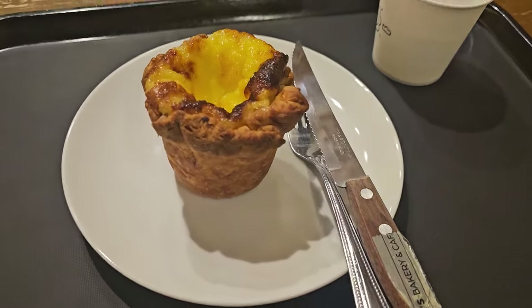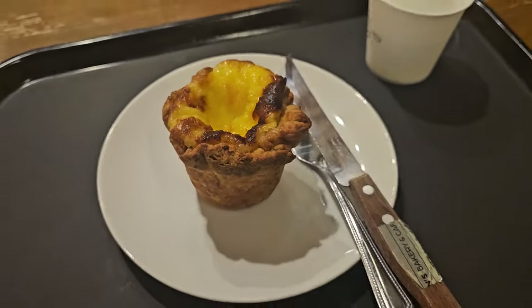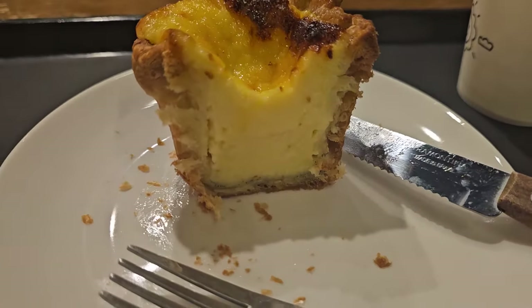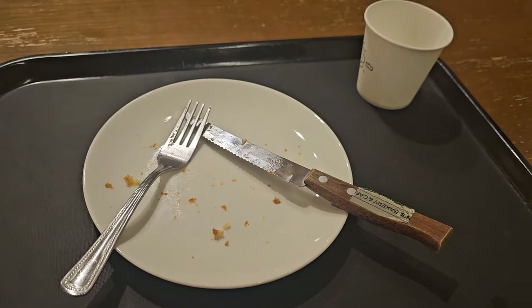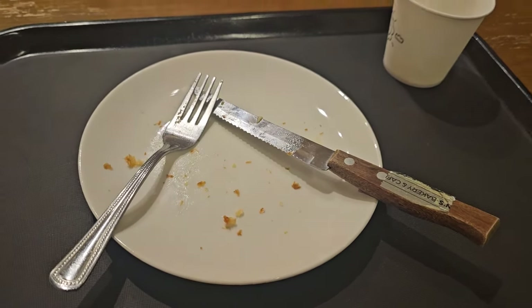I had to stop by Queen's Bakery for another Portuguese egg tart. This time they heated it up, so I'm looking forward to this. So creamy and not too sweet — I love it. I thoroughly enjoyed that. Crispy on the outside, chewy and creamy on the inside.